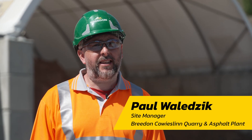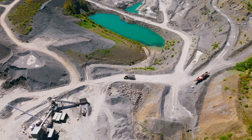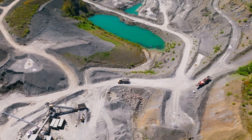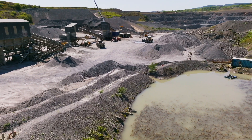My name is Paul Valenzic, I work for Breedon and I'm the manager of Cowieslinn quarry and asphalt plant. We're a hard rock quarry so we produce aggregate for the road-based industry and for landfill and for house builders and construction.